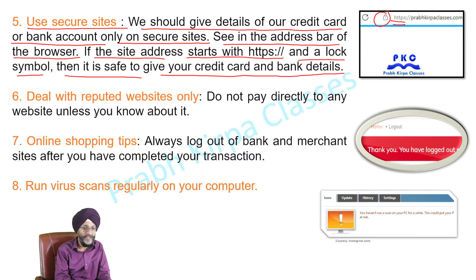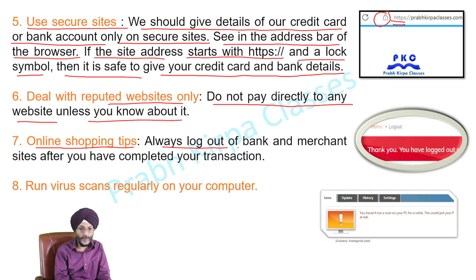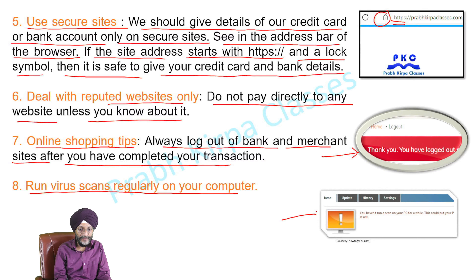Deal with reputed websites only. Do not pay directly to any website unless you know it. For online shopping, always log out of bank and merchant sites after you have completed your transaction, and run virus scans regularly on your computer.